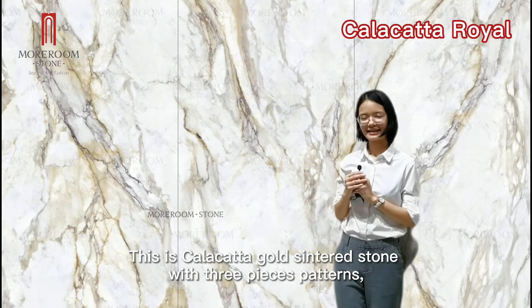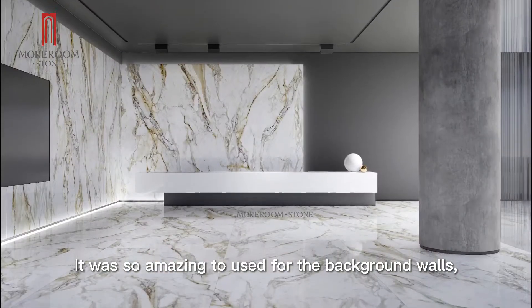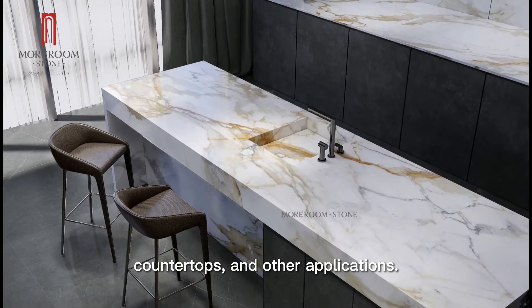This is Calacatta Gold Sintered Stone. It was so amazing to use for background work, countertop, and other applications.